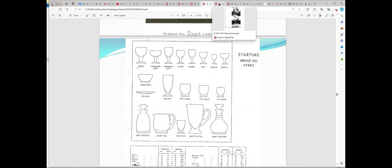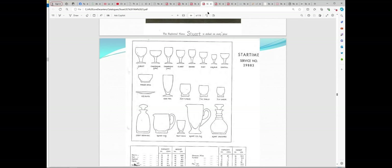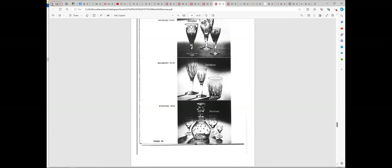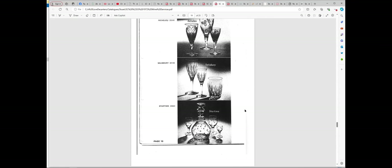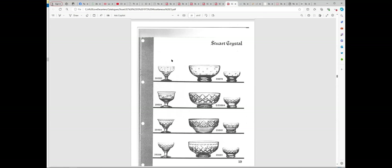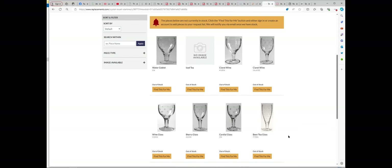If I jump forward to 1972, it's here again. It's difficult to tell, but the stars look thinner here compared to the fatter ones in the 1964 catalogue. The pattern is much reduced but it's still called Star Time. There's also a bit of it in the wine services section and in the miscellaneous section, and you can also see it appear at replacements.com. That's where we're at with it as far as the references go.